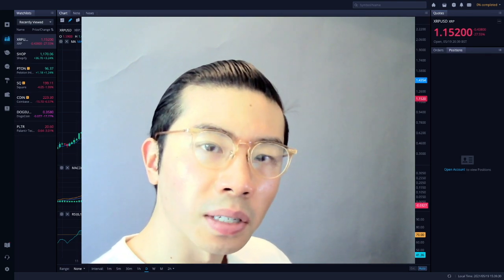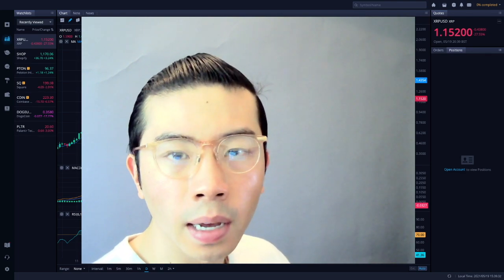Hello everyone, I'm Maurice Ng, and welcome to Tanks Invest, where we're going to be talking about investing, finance, and professional development.